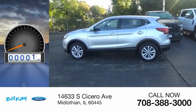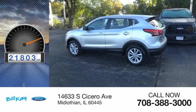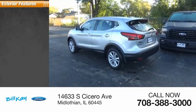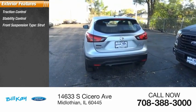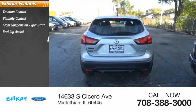This vehicle has less than 25,000 miles. Here are some of this vehicle's great options: traction control, stability control, front suspension type — strut, braking assist, and power brakes.